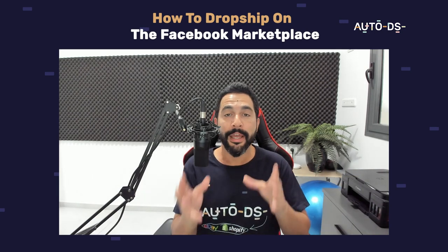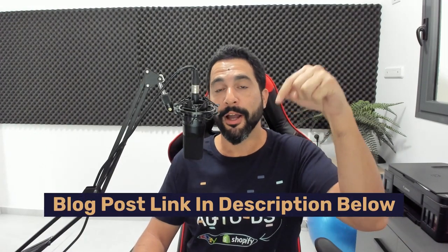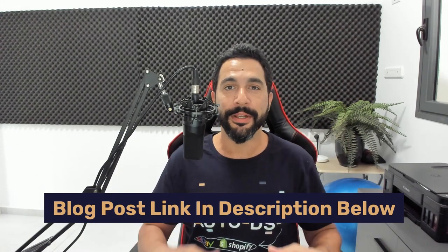Most of the things I'm going over in this video you'll be able to read in the blog right below — I'll leave a link to that. But do stay tuned in this video because I'm offering so much more valuable information than what you'll be able to read below. Let's start from the beginning: what is Facebook Marketplace dropshipping?